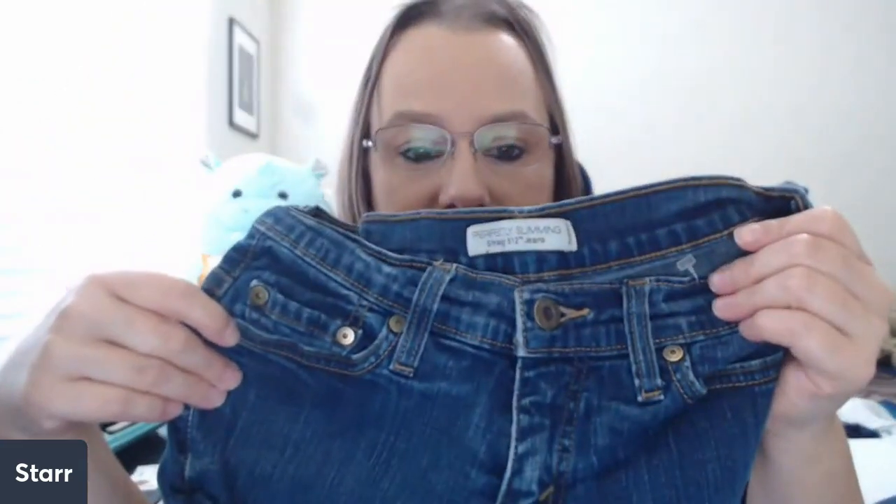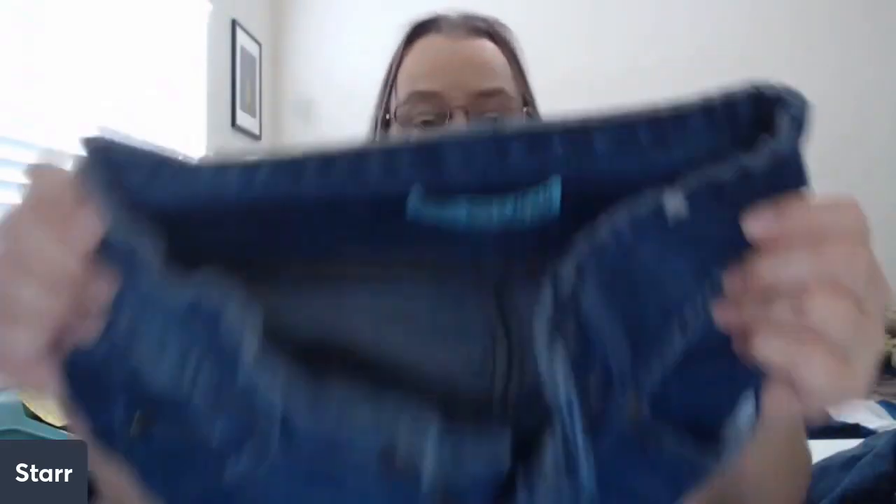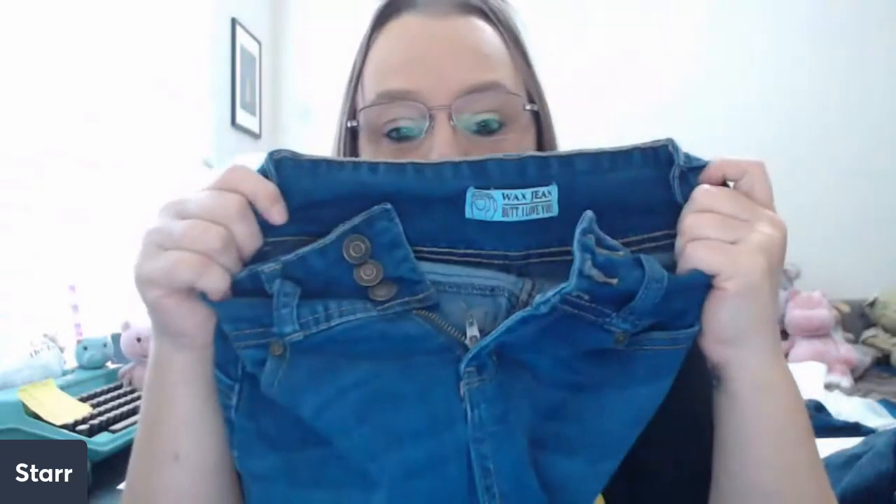Seven for All Mankind is another brand that used to be worth a lot more. We've got some Levi's Perfectly Slimming 512, another pair of Wax Jeans, and some But I Love You's.